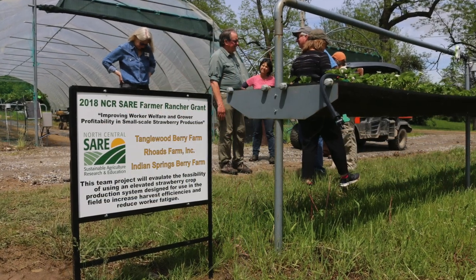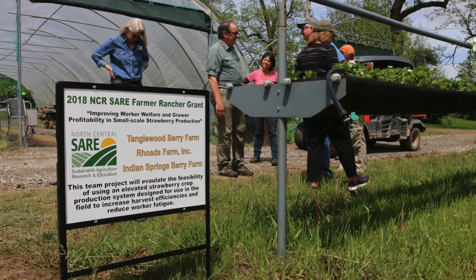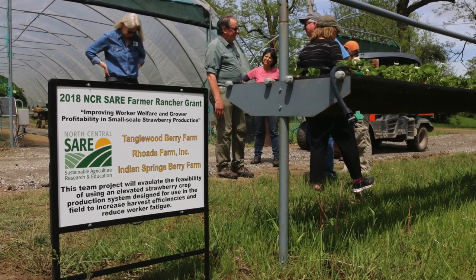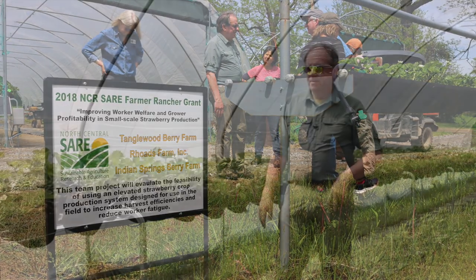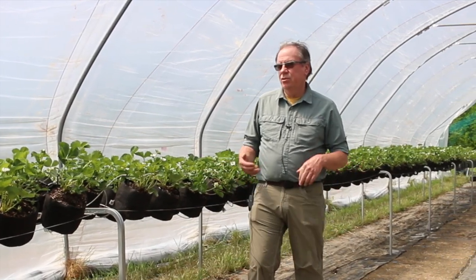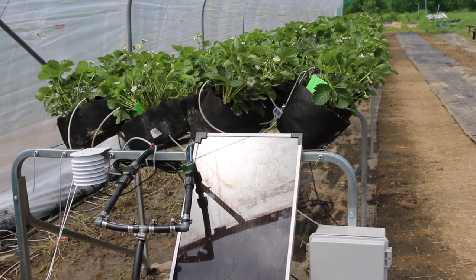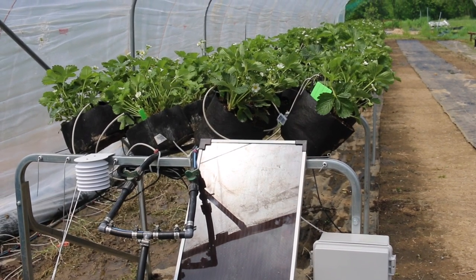And with the assistance of a SARE Grant, we have developed an elevated system for growing strawberries. This system is designed to reduce labor fatigue and to increase plant health as well as yields and productivity.